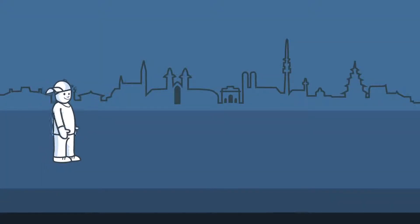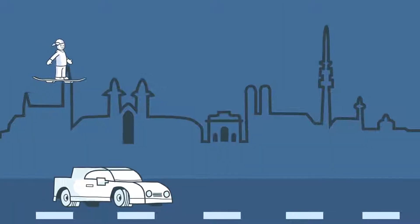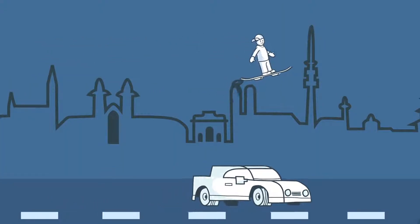The future of mobility is magical. Hyper-fast underground trains, self-driving cars, and who knows, flying skateboards. But with all that technology, how do we prevent our transportation from evolving in the wrong direction?